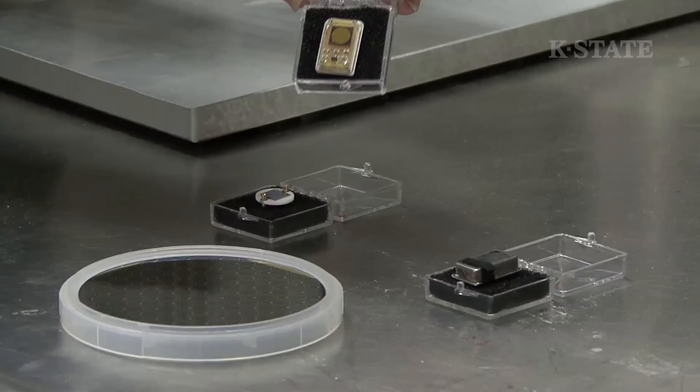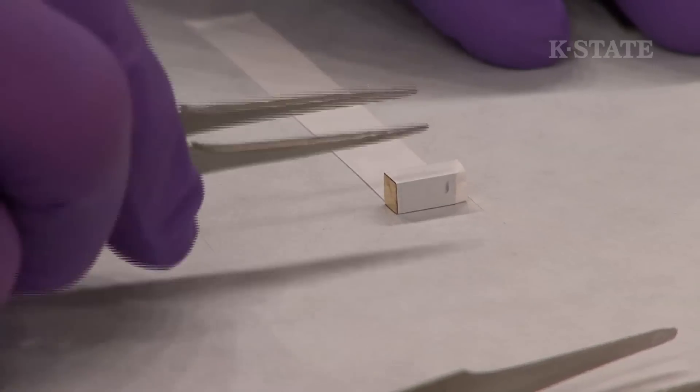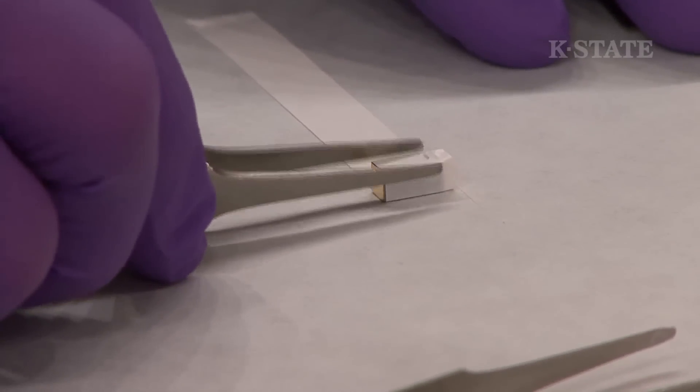The radiation detectors that we build — both neutron detectors and gamma ray detectors — can be used for a variety of different things. Perhaps one of the driving forces behind the funding that we get is the fact that the devices can be used to intercept nuclear materials that might be smuggled into this country.